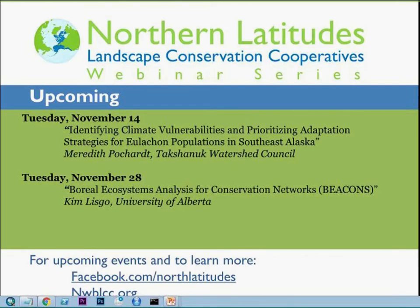Good afternoon and welcome everybody to today's Northern Latitudes webinar series. My name is Ben Matheson in Anchorage. We have folks online as well as in Fairbanks. A couple of quick housekeeping items: we are on one shared line, so please keep your phones on mute. We are also recording this and will be posting to the Northern Latitudes YouTube page within a couple of days.